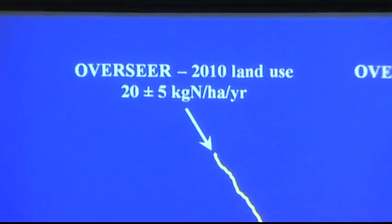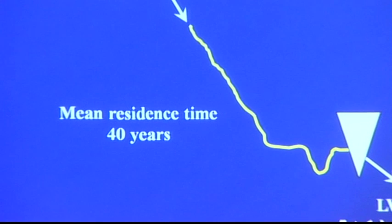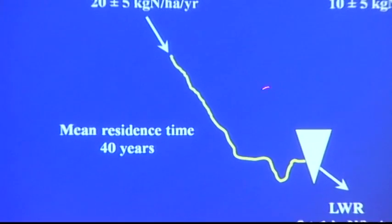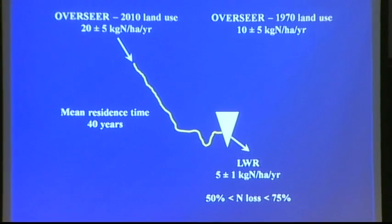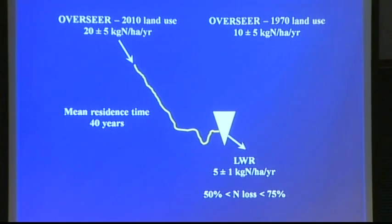Mike Stewart has shown that the main residence time of the groundwater — and it's a groundwater-dominated system — is about 40 years. Roland Singer and others at the top of the catchment have shown that where the waters go anoxic, there is significant removal of nitrate by denitrification.